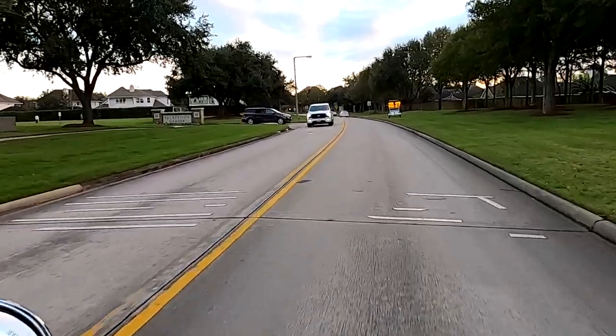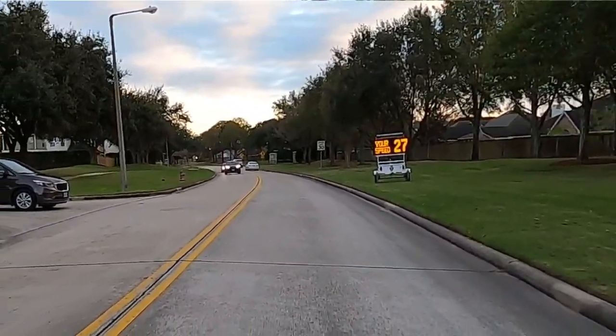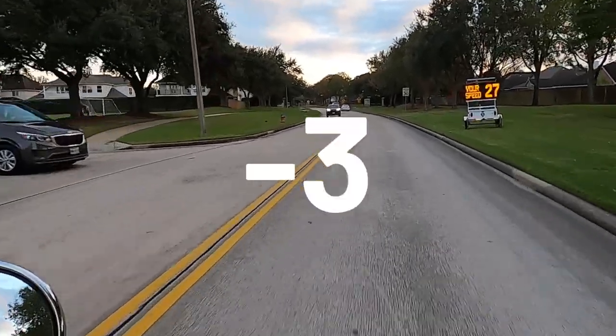First up, the Kymco Lite. It looks like this one's a little bit off if we're holding that 30 miles per hour.